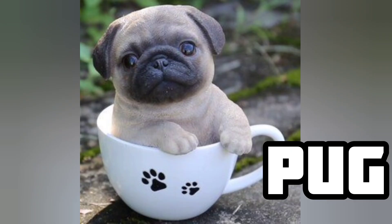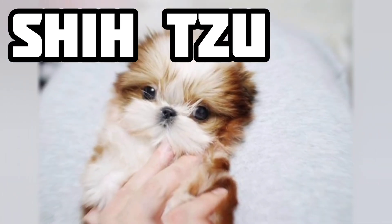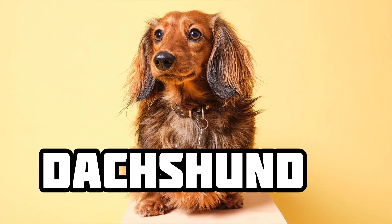Number 1: Pug. Number 2: Shih Tzu. Number 3: Dachshund.